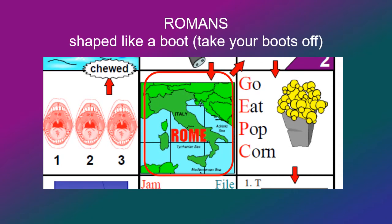Next we move inside, and in many homes the first thing you do when you get inside is to take off your boots. The shape of Italy is a boot, and that should remind you of the capital city of Italy, which is Rome, and the book of Romans.